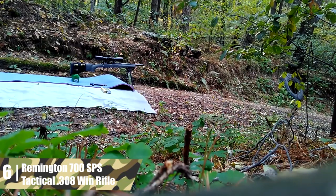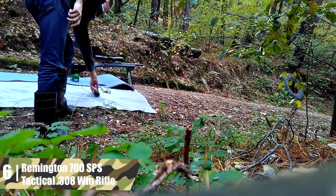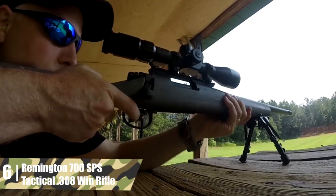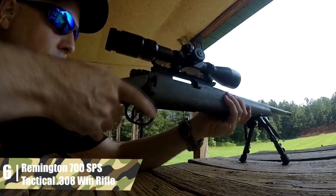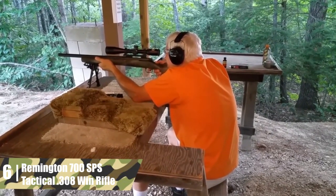The barrel on this model is a 20-inch heavy contour tactical-style model with a 1-in-10-inch twist. It is carbon steel, matte blued, and is threaded for flash hiders. Despite the heavy barrel, the whole rifle still only weighs 7.5 pounds. The barrel is dual-point pillar bedded. Metal surfaces on the rifle feature a durable satin black oxide finish. This rifle features Remington's X-Mark Pro externally adjustable trigger.